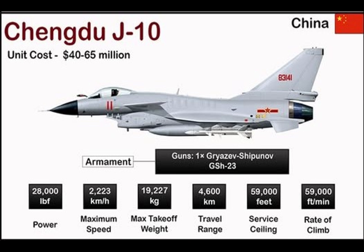Early models are equipped with Pulse Doppler radar, while later variants like the J-10C feature Active Electronically Scanned Array (AESA) radar. The aircraft has a modern glass cockpit with multifunction displays and helmet-mounted sights, along with data link systems and electronic warfare suites for battlefield awareness and survivability.